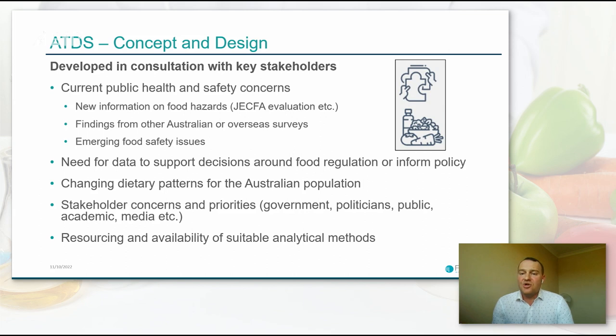We also pay close regard to stakeholder concerns and priorities, including broader government and politicians. When politicians have concerns, we often have to quickly work to address them, sometimes through survey work including ATDSs. We're also closely attuned to public, academic, and media developments. This must all be factored in — as many have appreciated so far — against resourcing constraints and availability of suitable analytical methods.